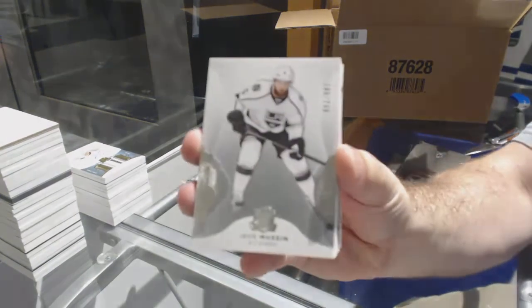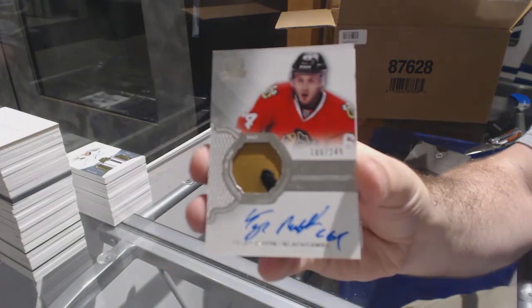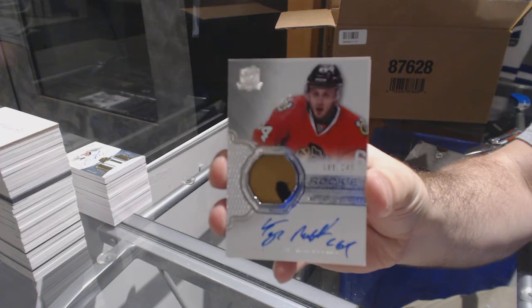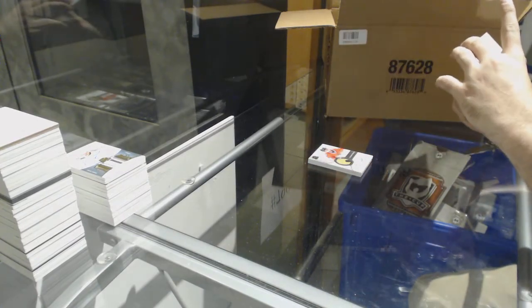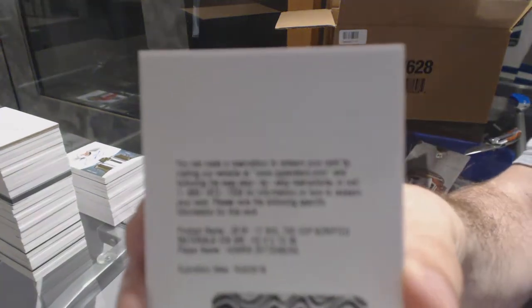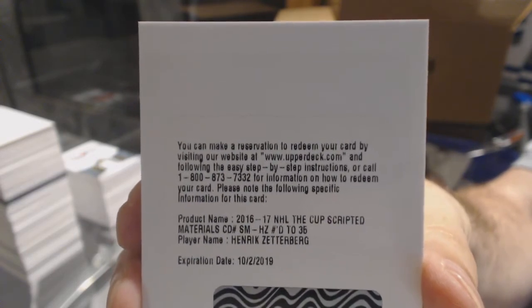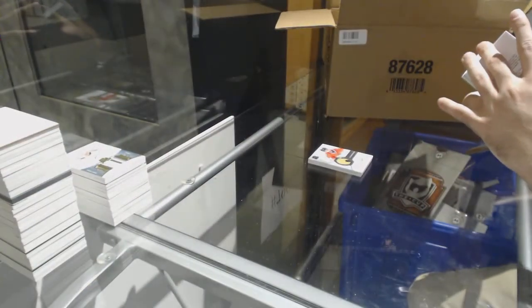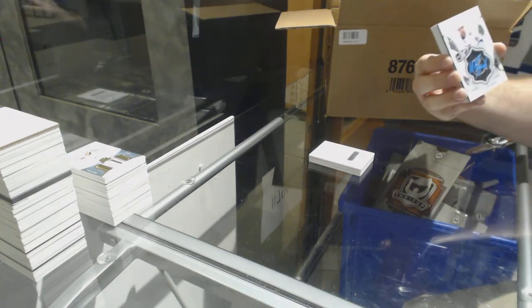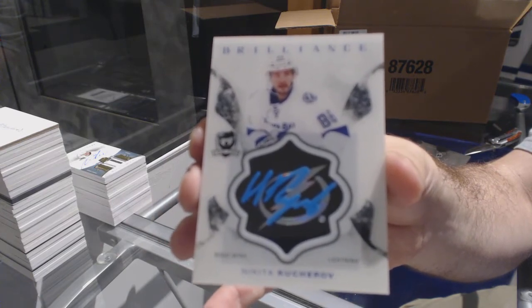Number 249 Jake Muzzin for the LA Kings. For the Chicago Blackhawks, number 249 rookie patch auto — Tyler Mott. Number 235 scripted materials for the Red Wings — Henrik Zetterberg. And a brilliance auto for the Tampa Bay Lightning — Nikita Kucherov. That's a good one!